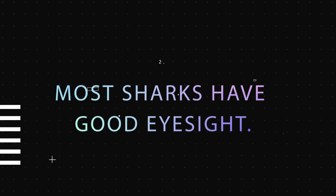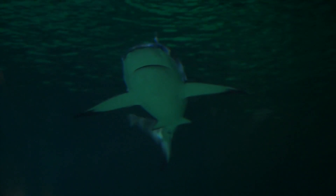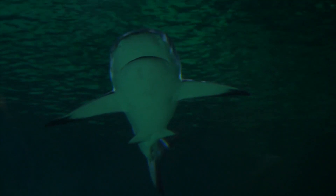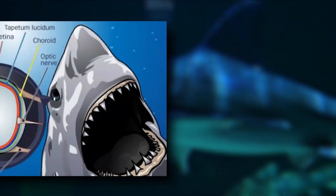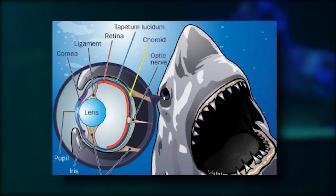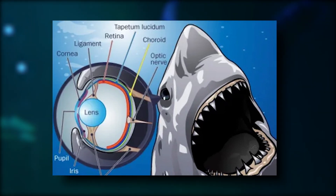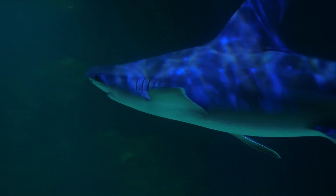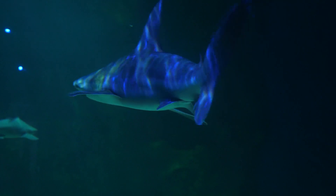Fact 2: Most Sharks Have Good Eyesight. The majority of sharks have excellent night vision, good color vision, and can see well in dimly lit environments. A reflective layer of tissue known as a tapetum is located on the rear of each of a shark's eyeballs. Because of this, sharks are able to see extraordinarily well even in dim light.